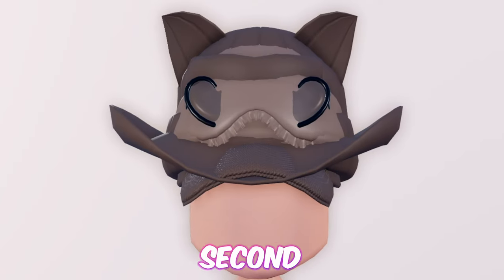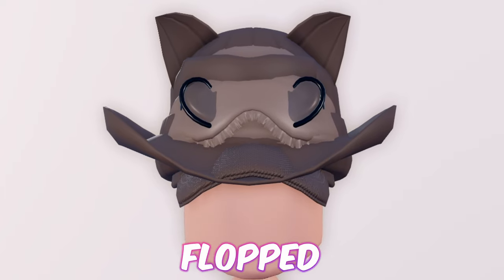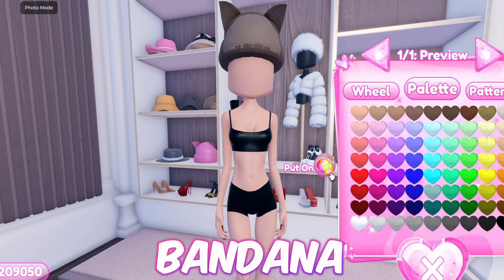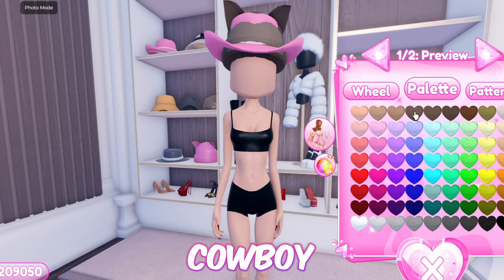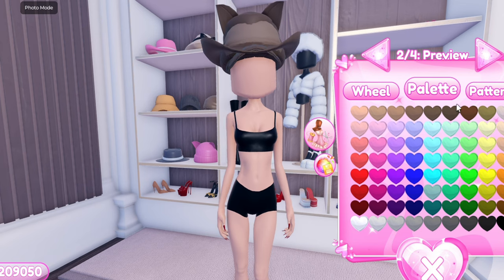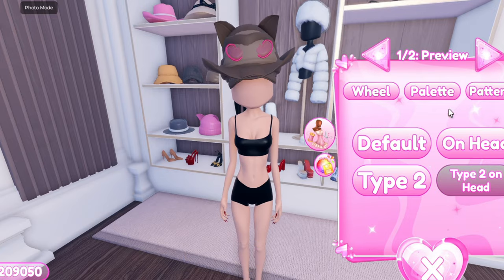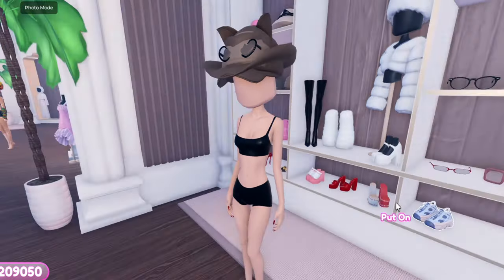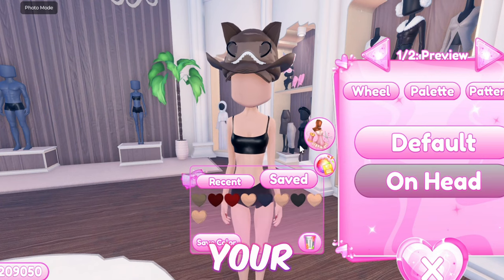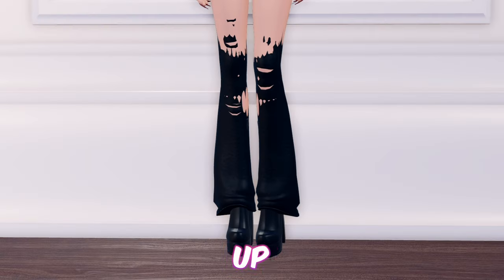Moving on to the second hack, we have this coyote hat. I tried my best to make a coyote but it flopped. First equip the cat beanie. Now equip the bandana. Then the cowboy hat. Now add the baseball cap. Then equip the heart sunglasses and toggle it to this version. Now equip the sleeping mask and toggle it to wear it above your head. And just like that, we're finished with this hack.